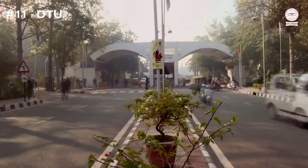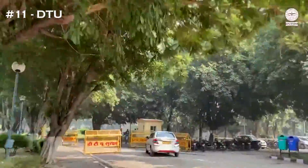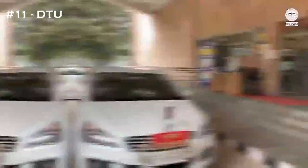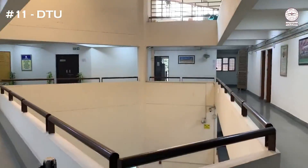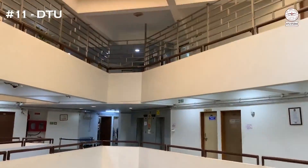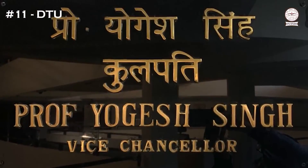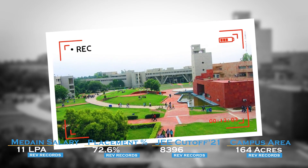The 11th college in the list is DTU, Delhi Technological University. The NIRF ranking is 35. The least JEE cutoff is 8,396. The median salary is 11 LPA, the placement percentage is 72.6%, and the campus area is 164 acres, which is pretty massive.